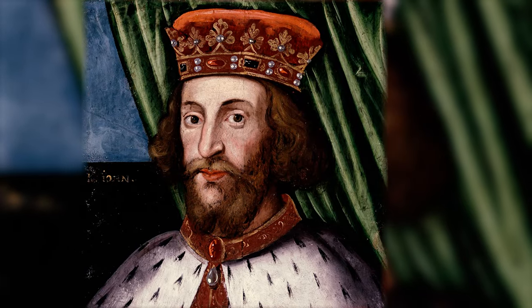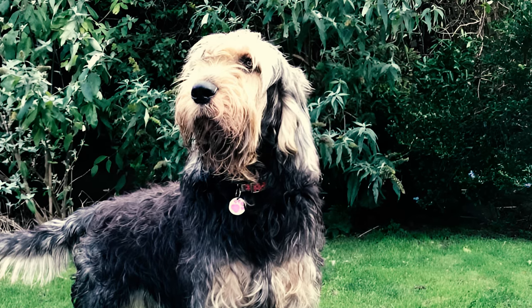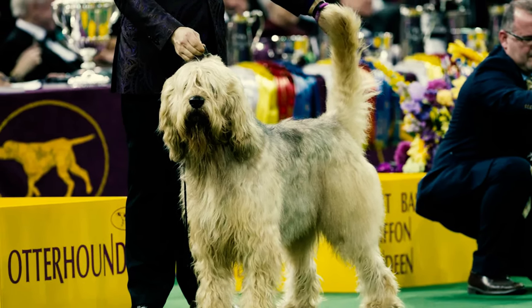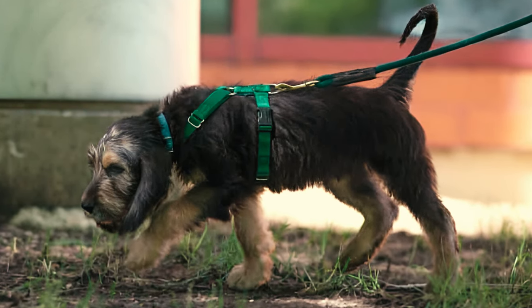Number ten: King John of Magna Carta fame hunted otters with large shaggy dogs, described at the time as a rough sort of dog between a hound and a terrier. Number eleven: the hunting of otters was practiced because they were preying on fish in rivers and streams; otterhounds were used in packs to protect fish ponds and control the otter population.